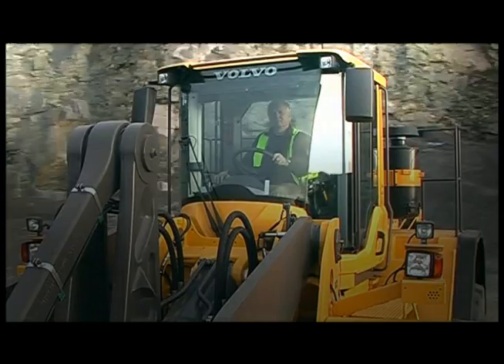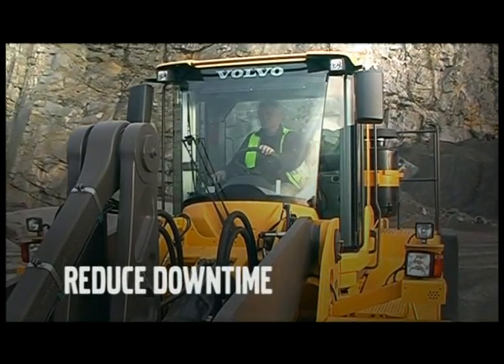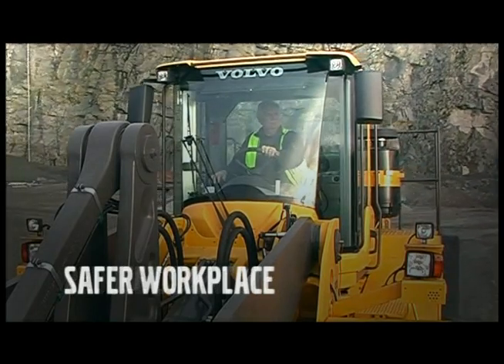Skillful operators increase productivity, reduce machine downtime, and contribute to a safer workplace.